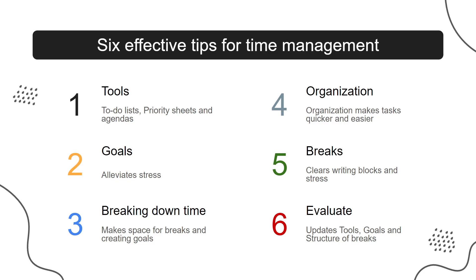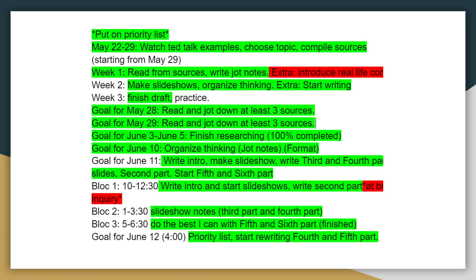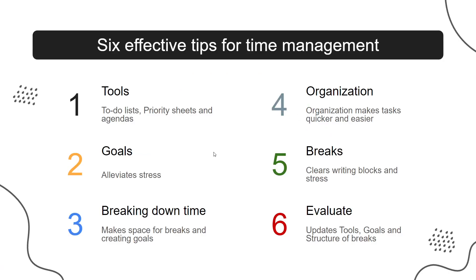To express these tips in a positive example, I want to talk about how I successfully managed my time making this same TED talk. At the beginning, I understood that the deadline would approach quicker than I expected, so I got to work organizing my time and belongings. First, I put the TED talk on my priority list along with other big projects. Then I made a goal sheet, where I put short-term goals in for each day I would be working on it. I also organized my desk as well as the tabs into folders so I could find them easily. This way, I followed tips 1, 2, and 4, and reduced stress.